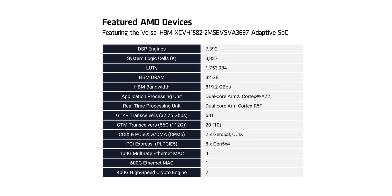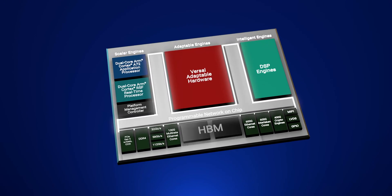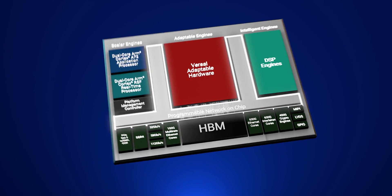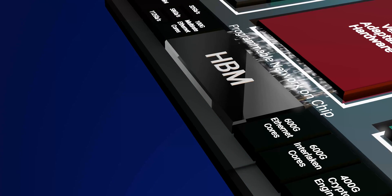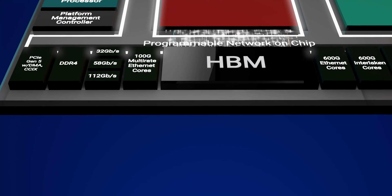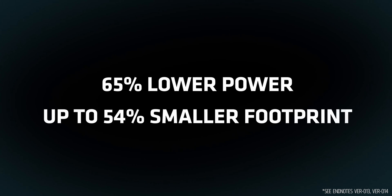The core of the VHK158 Evaluation Board is the Versal HBM VH1582 device. The VH1582 device is part of the Versal HBM Series, which integrates multi-terabit High Bandwidth Memory, hardened connectivity IP, and adaptive compute in a single device, delivering up to 6 times higher memory bandwidth and 65% lower power per bit at a fraction of the footprint relative to discrete memory solutions such as LPDDR4.